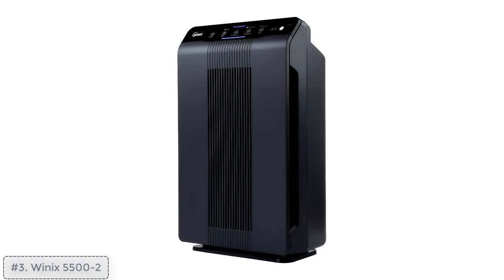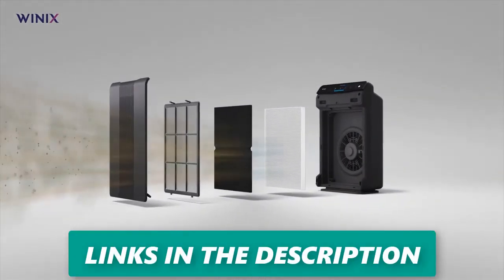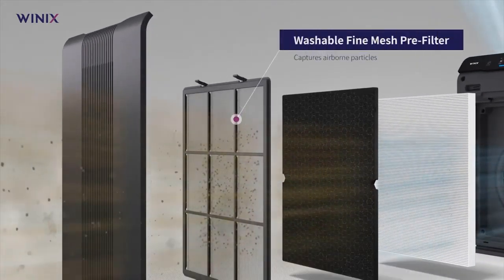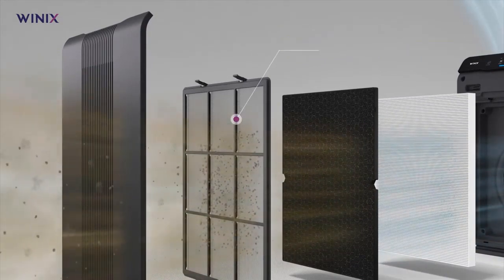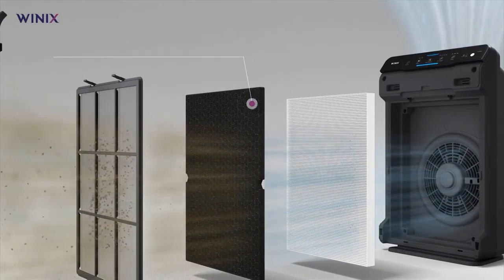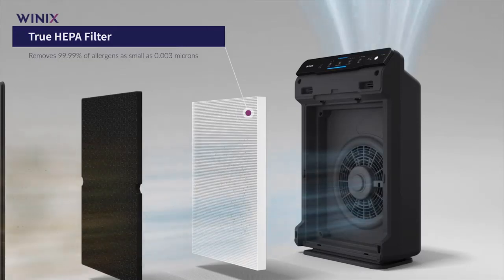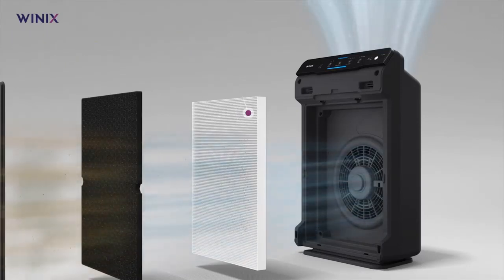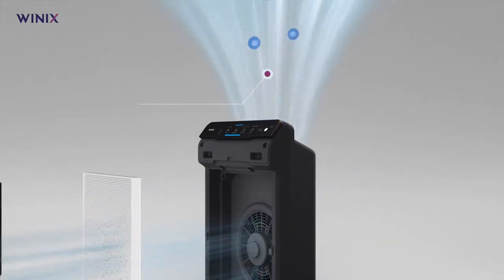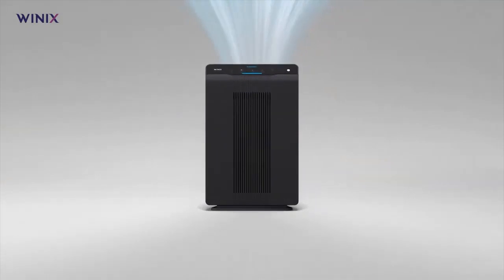Top three: Winix 5500-2 air purifier with true HEPA — exceptional performance, brutalist design. The Winix 5500-2 offers unparalleled value among air purifiers on the market today. Whether your goal is to eliminate unpleasant odors or thoroughly cleanse your living space of dust and debris, the 5500-2 is up to the task. Its combination of a true HEPA filter, carbon filter, and plasma technology combats odors and purifies air by removing bacteria, viruses, and various pollutants. In extensive testing it demonstrated impressive performance in both particle and chemical removal, and its washable pre-filter adds extra convenience.